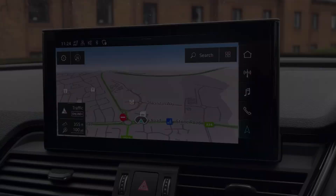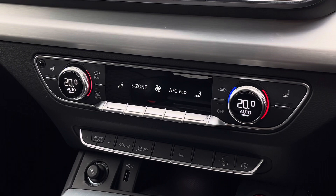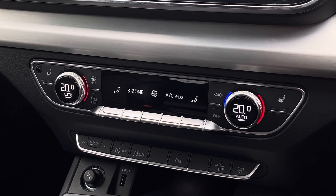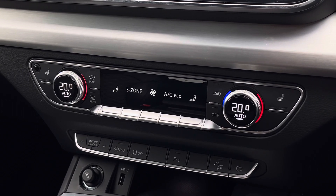Moving just below, we do find the equally impressive digital dual-zone climate control, which is very easily adjustable. The heated seat functionalities are located either side of this for both front occupants.